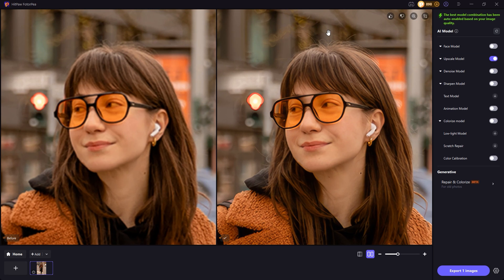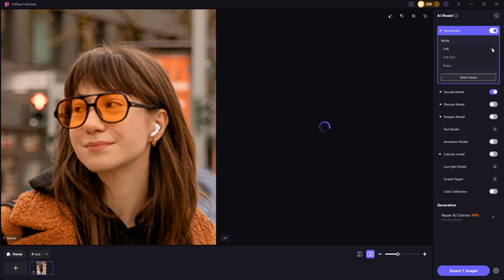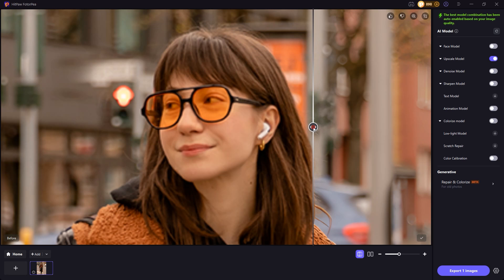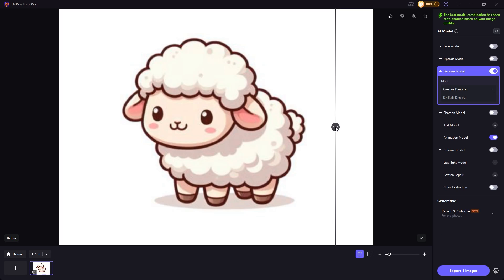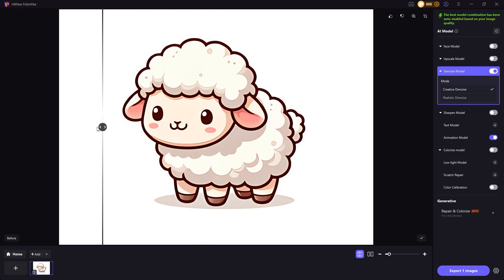And if you want, you can tweak it a bit more by choosing the AI model Face Enhance. The AI intelligently detects and restores facial features. Even if you're not enhancing human faces, the software still works perfectly on animal photos — every little detail comes out super clear. It also upgrades drawings and artwork beautifully, with amazing detail and precision.